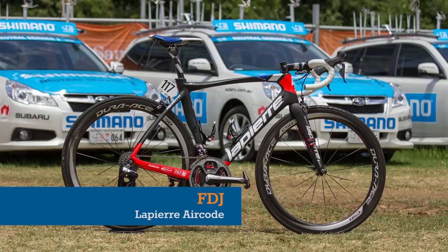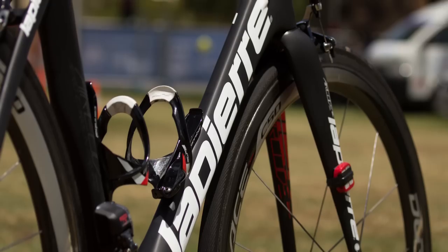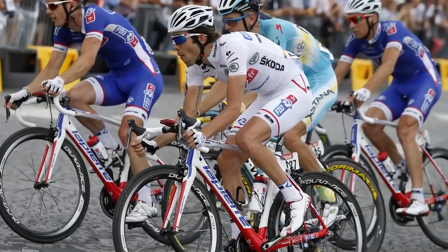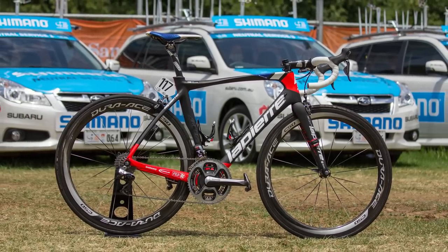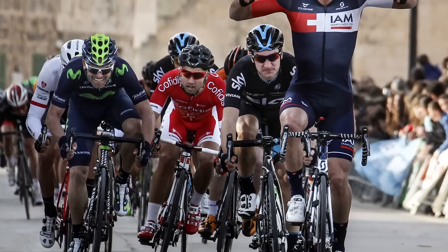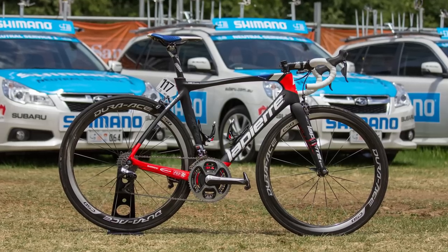Sure, the Aircode looks great, but looks won't get you far in the pro peloton. Fortunately, it has the performance chops to match the aesthetics, boasting a podium finish in last year's Tour de France between the legs of FDJ's Thibaut Pinot. If climbing's not your thing, the Aircode is also well versed in the cutthroat world of sprinting, as demonstrated by Nacer Bouhanni winning two stages at the 2014 Vuelta Espana. He's now made the switch to rival French team Cofidis, but we're pretty sure the Di2-equipped Aircode wasn't the reason for jumping ship.